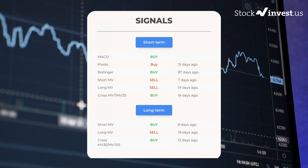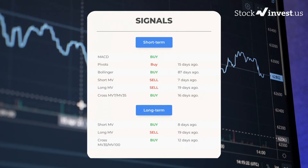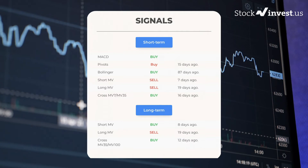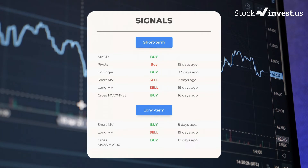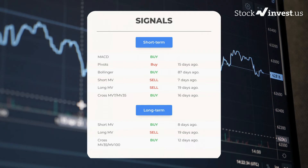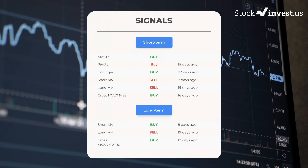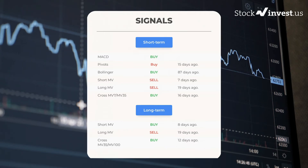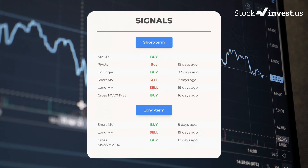Here are some other signals you might find interesting. Moving Average Convergence Divergence holds a buy signal. Pivots gave a buy signal 15 days ago. Bollinger gave a buy signal 87 days ago. The short-term moving average for the three-month chart gave a sell signal 7 days ago. The long-term moving average for the three-month chart gave a sell signal 19 days ago. The relation between the short and long moving averages in the three-month chart gave a buy signal 16 days ago. On the 12-month chart: the short moving average gave a buy signal 8 days ago, the long-term moving average gave a sell signal 19 days ago, and the relation between the short and long moving averages gave a buy signal 12 days ago.